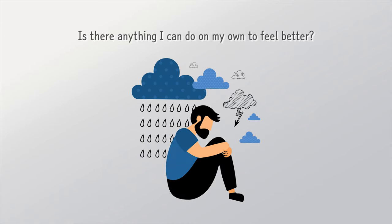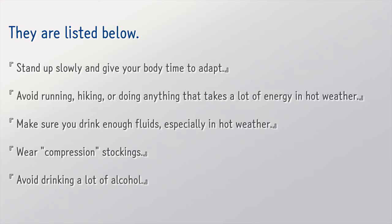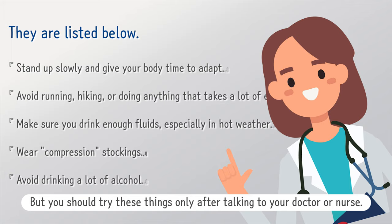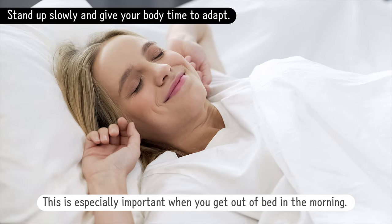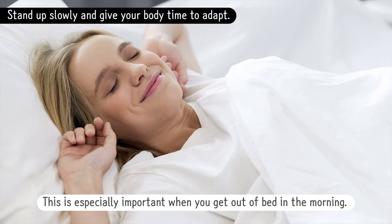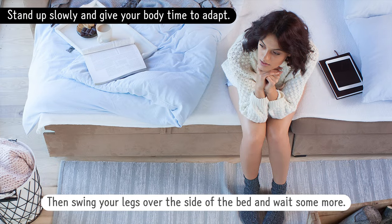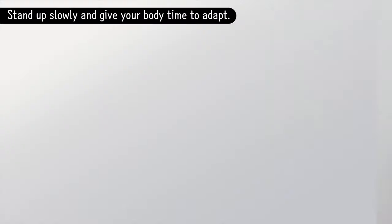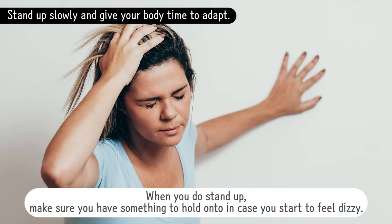Is there anything I can do on my own to feel better? Yes, there are a few things you can do to reduce the problems caused by orthostatic hypotension, but you should try these only after talking to your doctor or nurse. Stand up slowly and give your body time to adapt — this is especially important when you get out of bed in the morning. Start by sitting up and waiting a moment, then swing your legs over the side of the bed and wait some more. When you do stand up, make sure you have something to hold on to in case you start to feel dizzy.